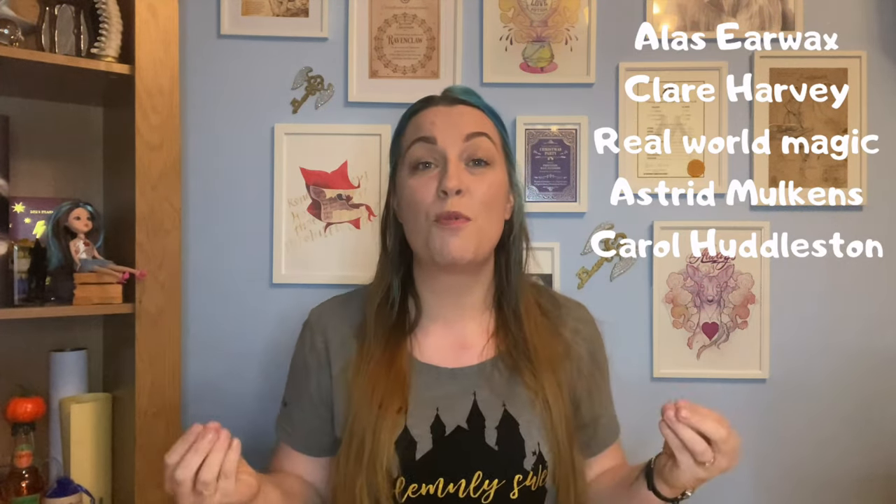A big shout out to my patrons — you guys are amazing. They help me out every single month with things behind the scenes, give me extra support, and I'm just super grateful. If you are interested in joining us on Patreon, do check out the link in the description down below.